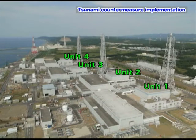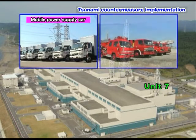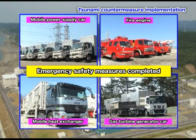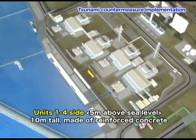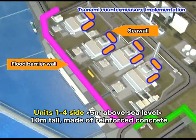At Kashiwazaki-Kariwa Nuclear Power Station, tsunami countermeasure implementation is in progress for all units. Emergency safety measures such as the securement of emergency power supply have already been implemented. As part of the tsunami countermeasures, sea walls and flat barrier walls will be built along the seaside assuming a 10-meter tsunami.